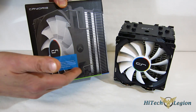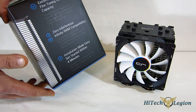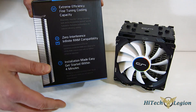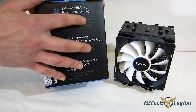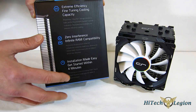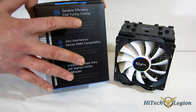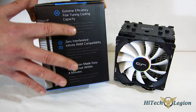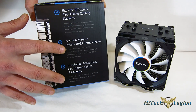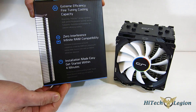First, take a look at the box. Obviously, same CryoRig box we're used to seeing, with a picture of the H7 on the front. Moving around the side, we see extreme efficiency, fine tuning cooling capacity, zero interference for infinite RAM compatibility. Now, obviously that's a big deal — if you're using RAM that has large heat sinks, the H7 is not going to interfere with your RAM slots in any way, shape, or form.